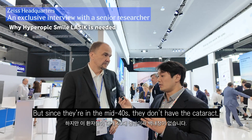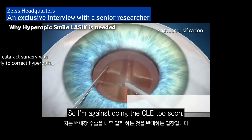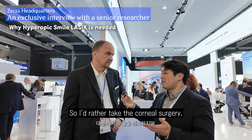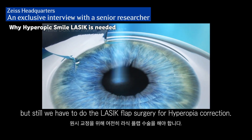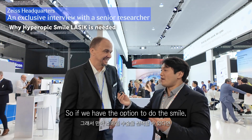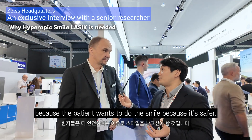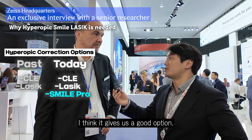But since they're in the mid-40s, they don't have the cataract. So I'm against doing the CLE too soon. I'd rather do cornea surgery, but we had to do the LASIK flap surgery for hyperopic correction. If we have the option to do SMILE because the patient wants it, then if we have the hyperopia option, it's going to be a good weapon for us.